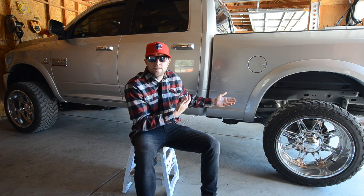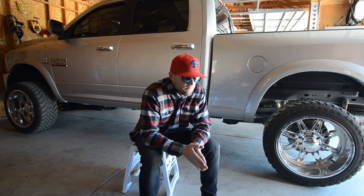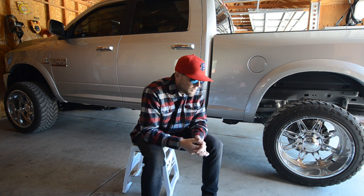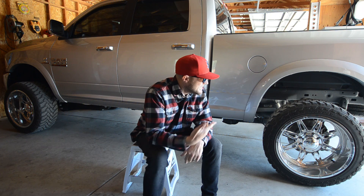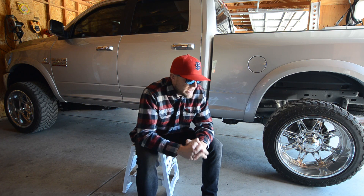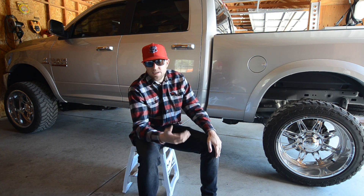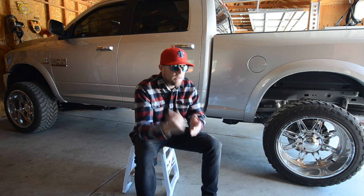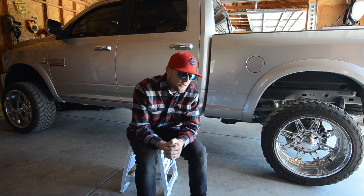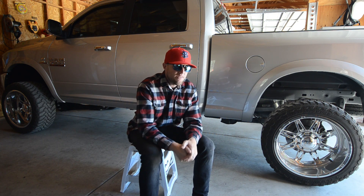As far as the wheels, tires, leveling kit, front-end work, and tuning — that's just stuff I want to do. I would have done it to the Silverado anyway. To me, this is one of the craziest financial things that's ever happened to me. Only a handful of people know this story, and when I tell people in person they don't really believe me — but that's exactly how it happened.